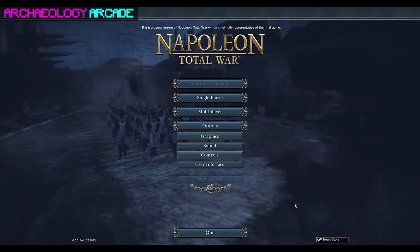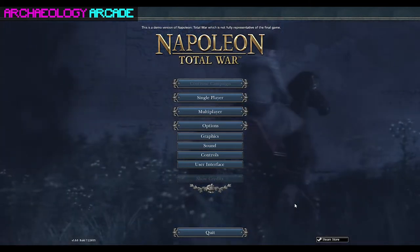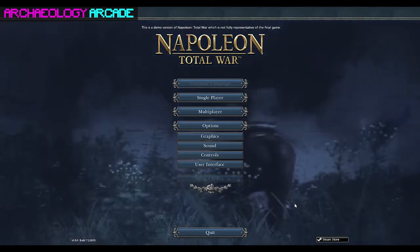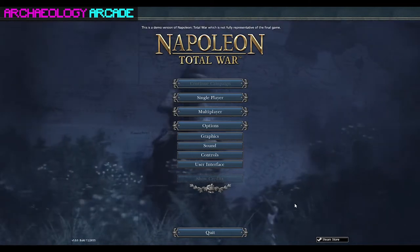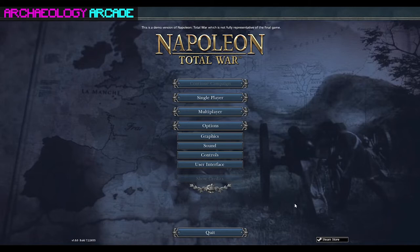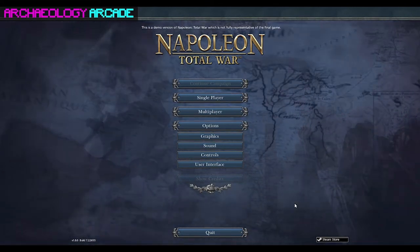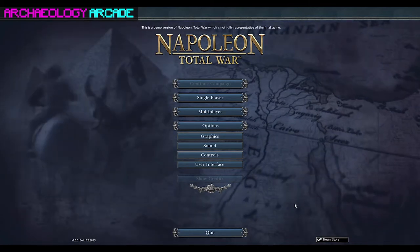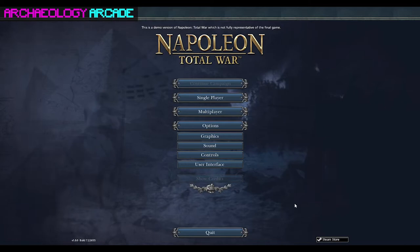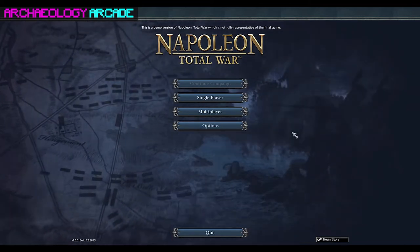We're super happy to have you on today to play Napoleon: Total War. I'll read off the description from Steam: 'Complete your Total War collection with this definitive edition of Napoleon: Total War, which includes all downloadable content and feature updates since the game's release.' This game was released back in 2010, developed by Creative Assembly and published by Sega.